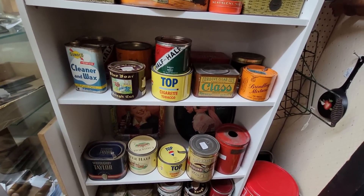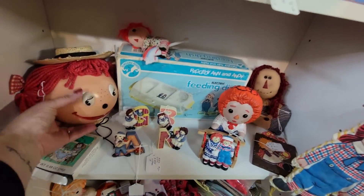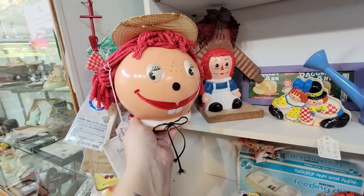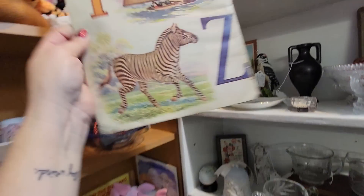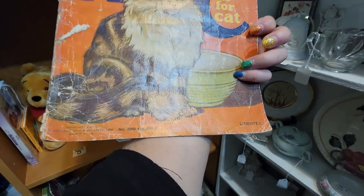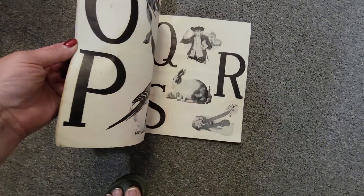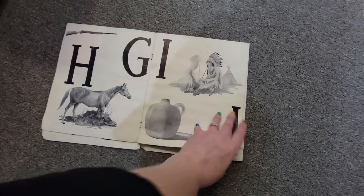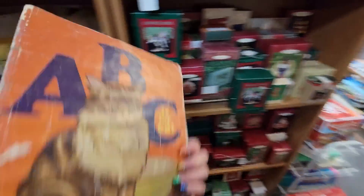Let's see some more tins here - Tip-Top cigarette tobacco, snow babies. Look at this - Raggedy Ann. She's a bank. I think it's her cousin. Look at this ABC book - C is for cat. It's a linen textbook, I'm going to say it's probably from the 30s. It's $3 and I think it is complete - D, E, F, G, H, I, J, K, L, M, N - yeah it's complete. But I don't think we're going to get it.